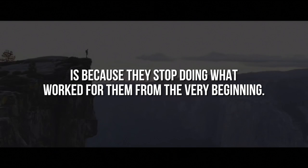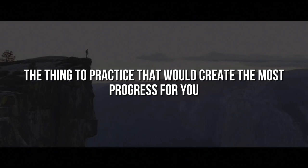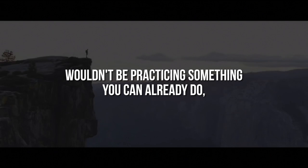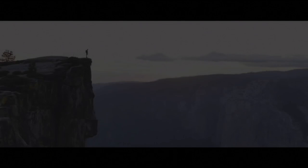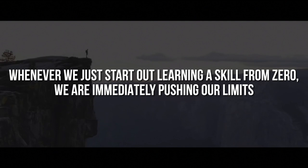It's straightforward and a no-brainer that if you want to progress over your current abilities, the thing to practice that would create the most progress for you wouldn't be practicing something you can already do, but needs to be something that overcomes your current limits and pushes you. Interestingly, we tend to do a lot of things right at the beginning stages of practicing a skill. Whenever we just start out learning a skill from zero, we are immediately pushing our limits and as a result, we progress.